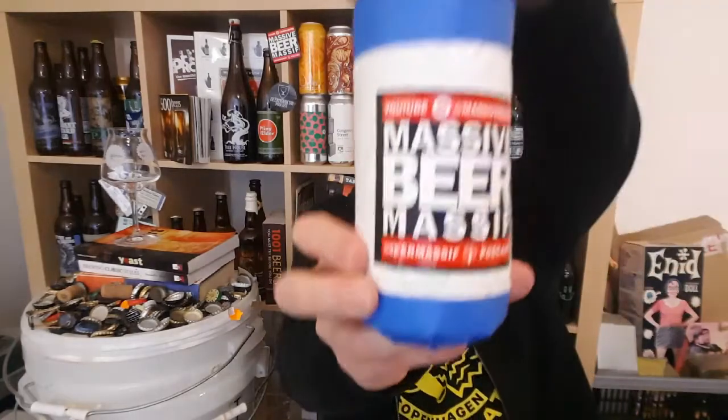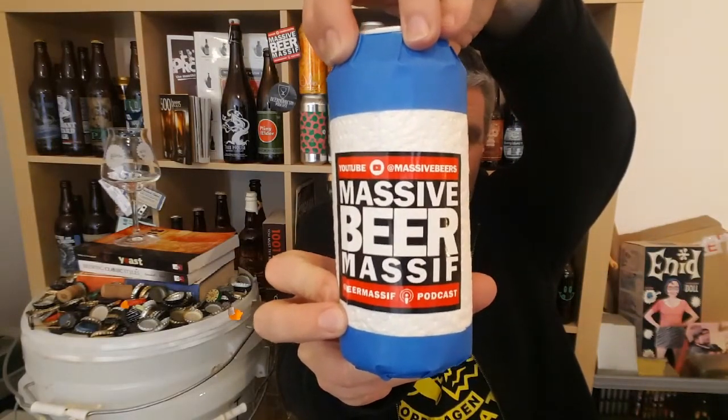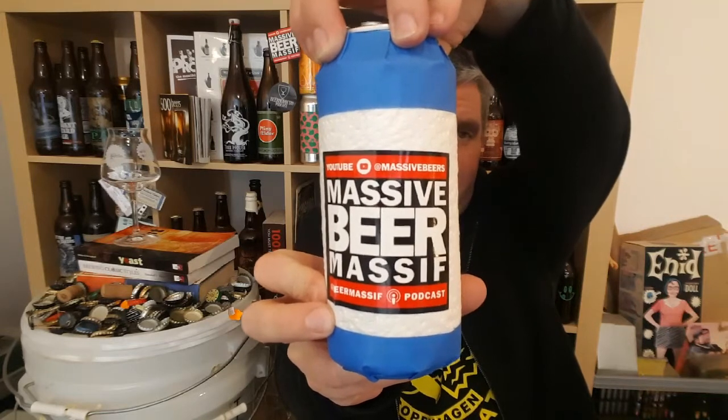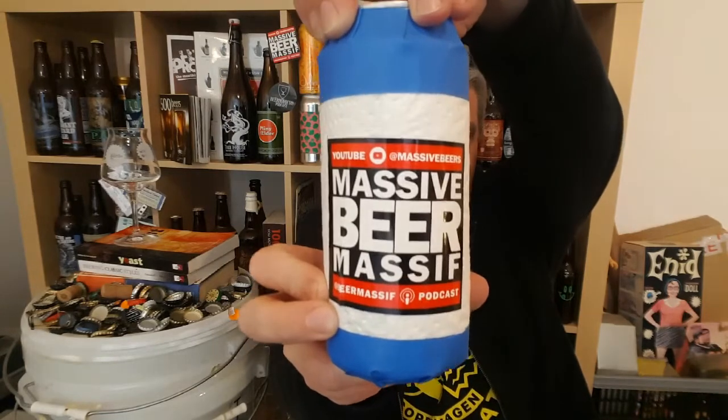Hi, I'm Rob from HopZine. Thanks for joining me for another video beer review. This time I've got another mystery beer - this is the first of six mystery beers graciously sent over to me from the godfather of mystery beers, Matt over at Massive Beer Reviews.